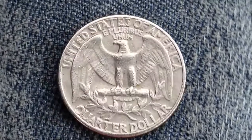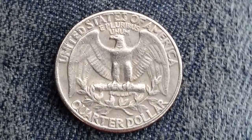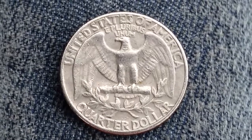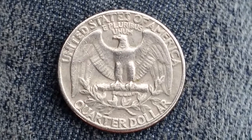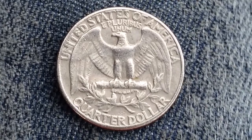Let's take a look at the reverse of this coin — there's that beautiful eagle design, 'United States of America' across the top, 'E Pluribus Unum,' and at the very bottom 'Quarter Dollar.' Thank you so much for watching. Please like, comment, and subscribe, and follow me on Instagram and Twitter at Coin Collecting Fun. Have a great day!